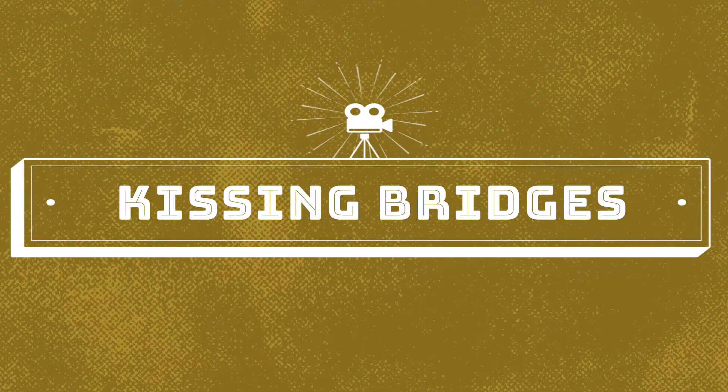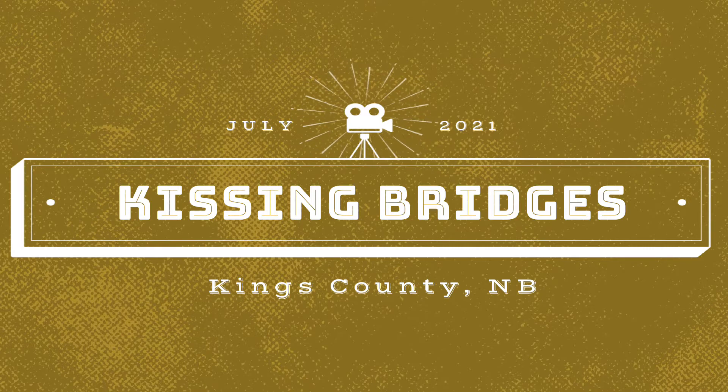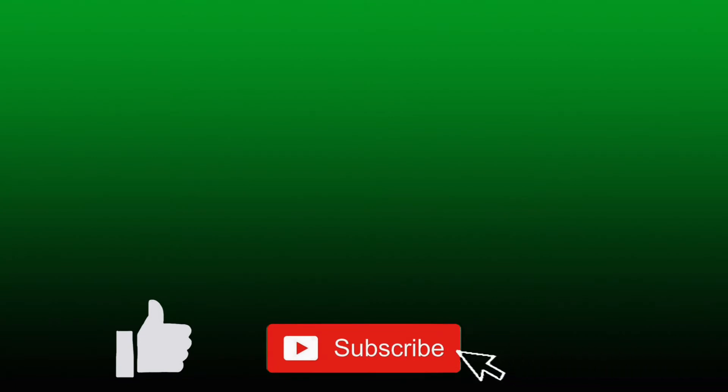Welcome to Lockdown Lunacy. Our road trip today — we're going to check out some kissing bridges in Kings County, New Brunswick. But before we do that, if you like our content give us a thumbs up. Don't forget to hit the subscribe button and ring that notification bell so that you can be notified when we upload a video.